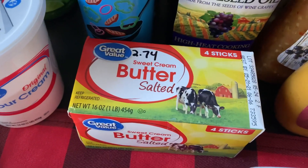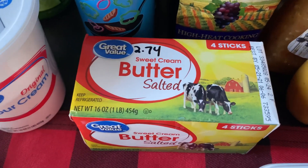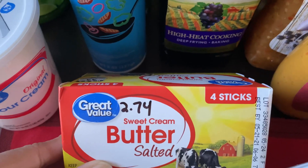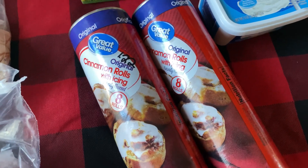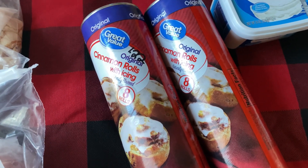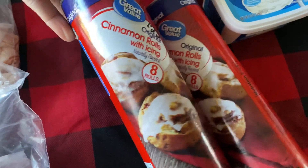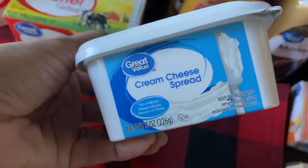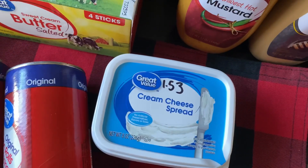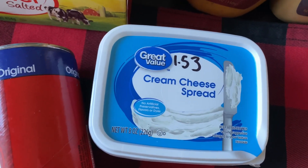I also picked up another container of butter for $2.74 — it has four sticks and will go into the freezer. I also picked up two rolls of cinnamon rolls with icing at $1.22 each, containing eight rolls per pack. I also picked up more cream cheese, Great Value plain brand at $1.53 — two of my daughters use it on their sandwiches.